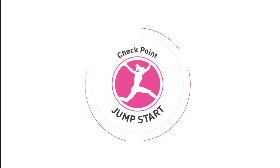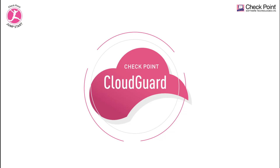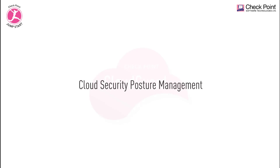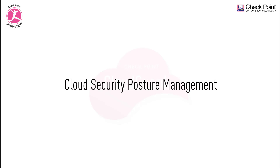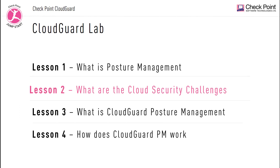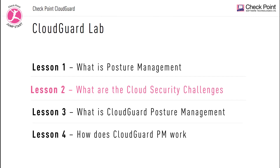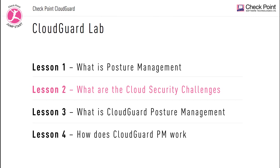Welcome to the Checkpoint Jumpstart training series. The Checkpoint CloudGuard is a suite of products and solutions that can secure your data and virtual networks in the cloud. In this training video series we'll be looking at CloudGuard posture management, Lesson 2: What are the cloud security challenges? In this second lesson we're going to discuss specific security challenges that customers face when shifting their assets into the cloud, and how the CloudGuard solution can address these challenges.